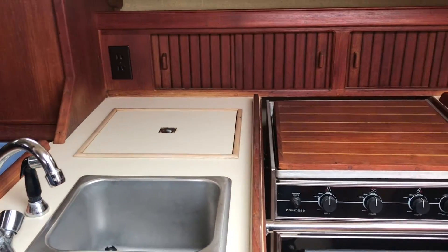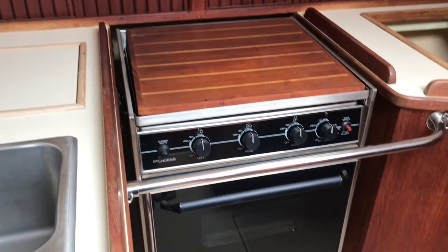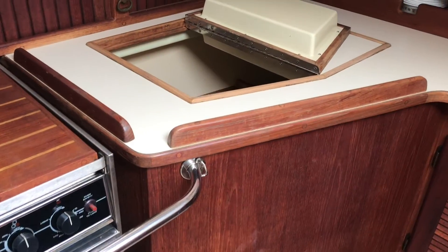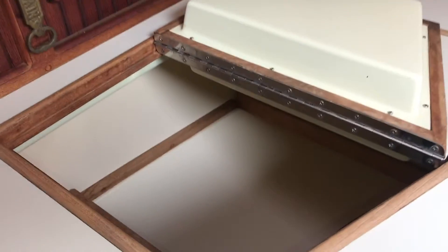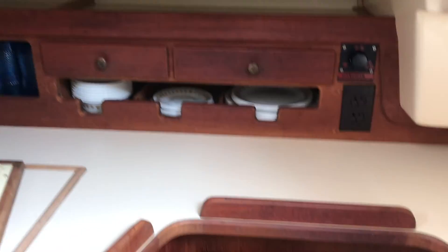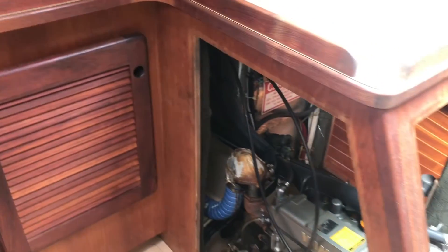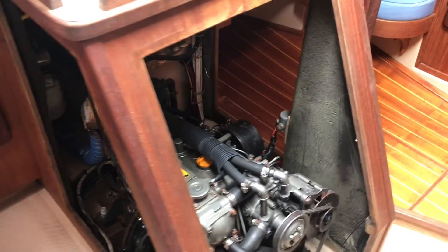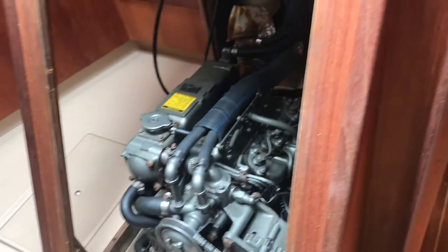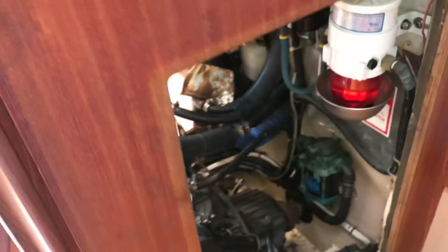The nav station is next aft to port with access to the engine below the companionway. The large, well-laid-out galley is opposite, with a three-burner Princess propane stove, oven, icebox, refrigerator, pressurized hot and cold water, double stainless steel sink, ample storage, and a hot water heater. The 35-horsepower Yanmar inboard diesel engine with 1,250 hours is easily accessed with removable front and both side panels, allowing for great maintainability.